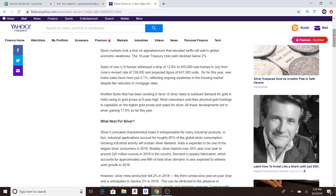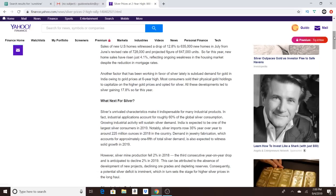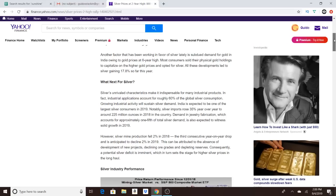Stock markets took a dive on apprehensions that elevated tariffs will add to global economic weakness. The 10-year Treasury note yield declined below 2%. Sales of new U.S. homes witnessed a drop of 12.8%, to 635,000 new homes in July, from June's revised rate of 728,000 and a projected figure of 647,000 units. So far this year, new home sales have risen just 4.1%, reflecting ongoing weakness in the housing market despite the reduction in mortgage rates.